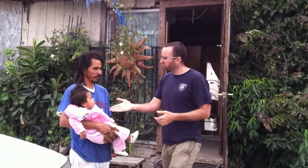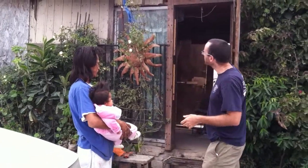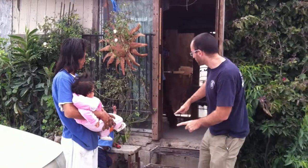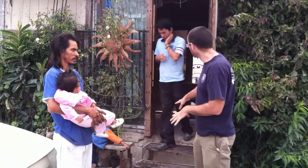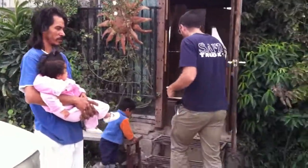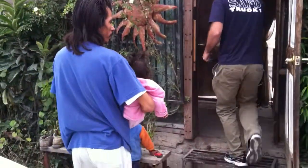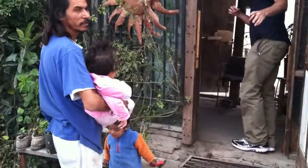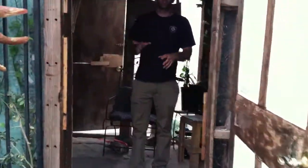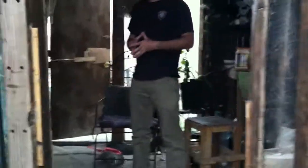This is Martin and Aurora, his baby, and he has another baby inside. And this is his house right here. You can see it's made of used wood. There's actually, believe it or not, another house underneath it because this is built on a hill. Martin has lived here for many years and he owns the piece of land right across the street, which he's owned for eight years.